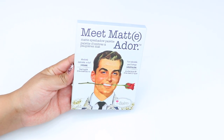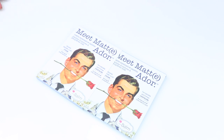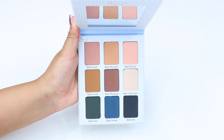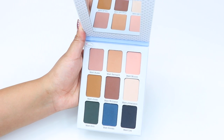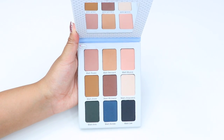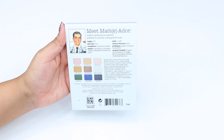Hey guys, welcome back to my channel. For this video I'll be doing swatches on the BomBom Matte Adore eyeshadow palette. This palette was released this year, in February. It's also permanent and retails for $42. I'll go ahead and list the places you could purchase it down in the description box. This palette comes with nine eyeshadows and they're all matte.